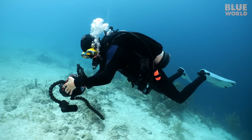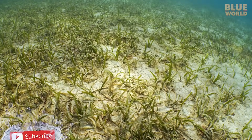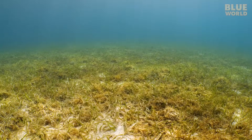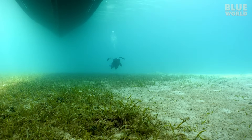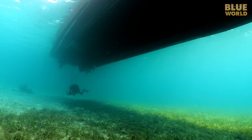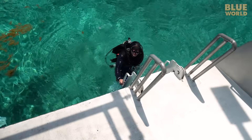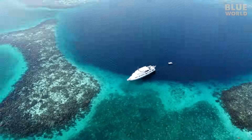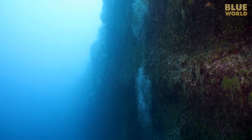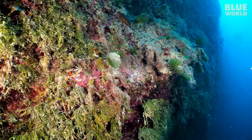Once we finish our safety stop, we swim across lush seagrass beds to the aggressor. The Great Blue Hole is a world-famous geological formation, which may be too large to truly appreciate from underwater. In my dive, I was only able to see a small part of this immense Blue Hole in a Blue World.